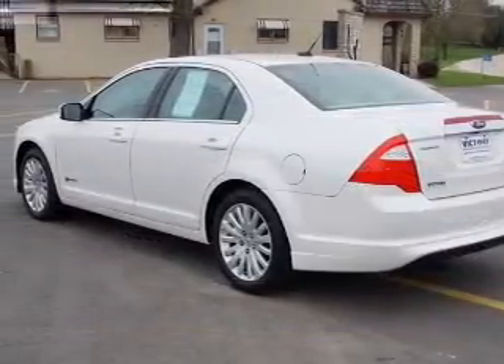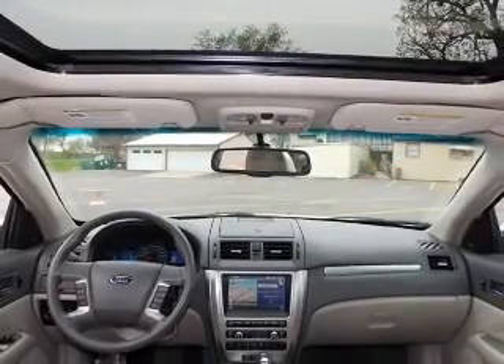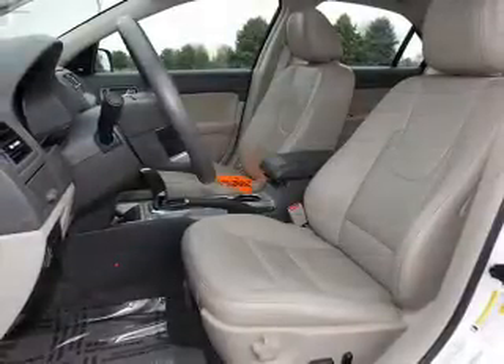The powertrain includes front-wheel drive with an efficient four-cylinder engine that responds smoothly to its automatic transmission. The anti-lock braking system will keep you safe on the road.